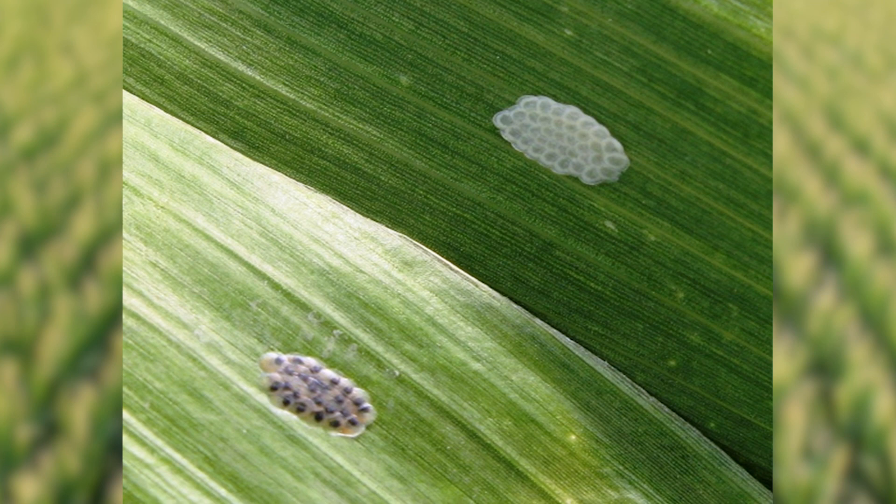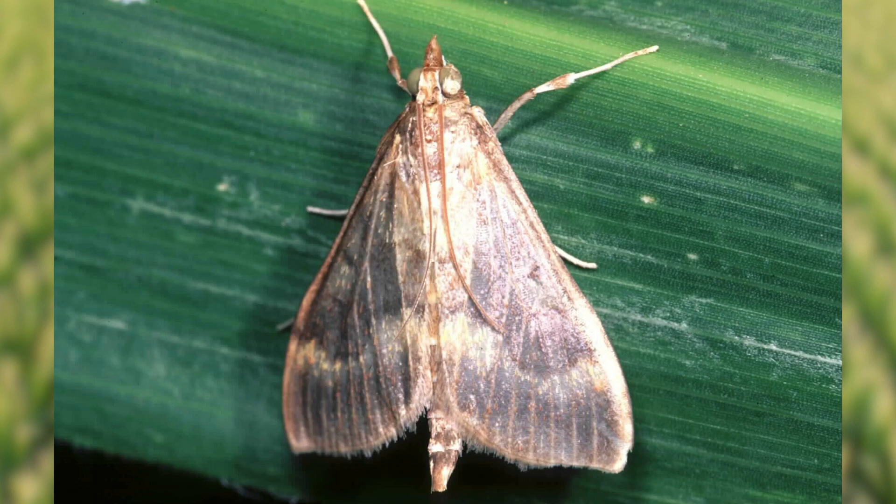The data that we have collected and the models that we're using, we can probably give you a pretty good estimate as to when that second generation will come out, and we'll give you a window for if you need to spray that you can. Spraying insecticide to control the European corn borer is a very, very small window, so having this kind of model for pinpoint accuracy is very critical.